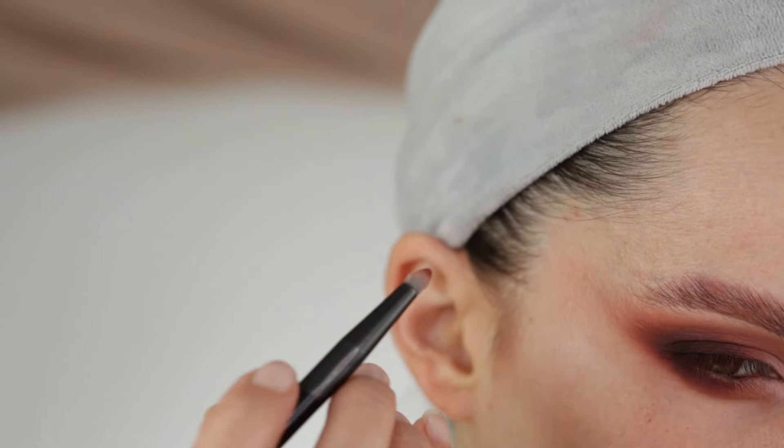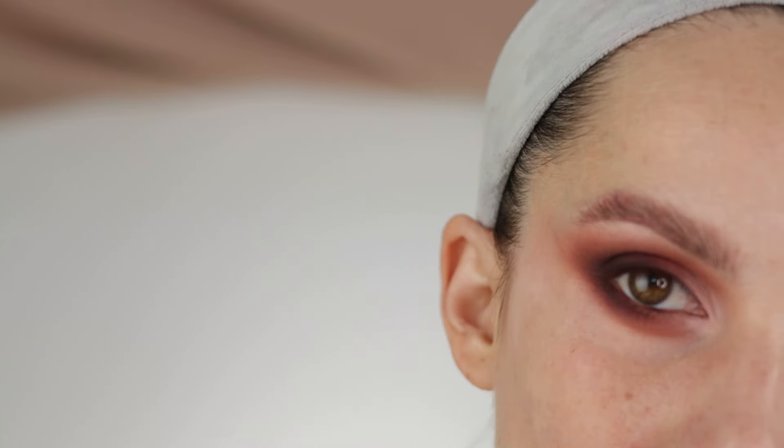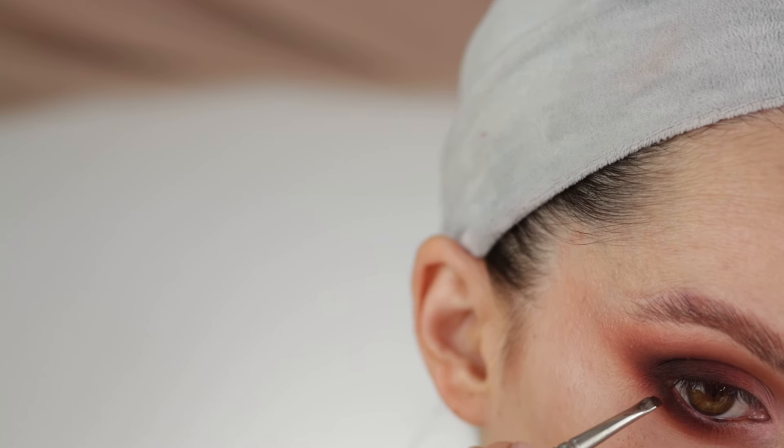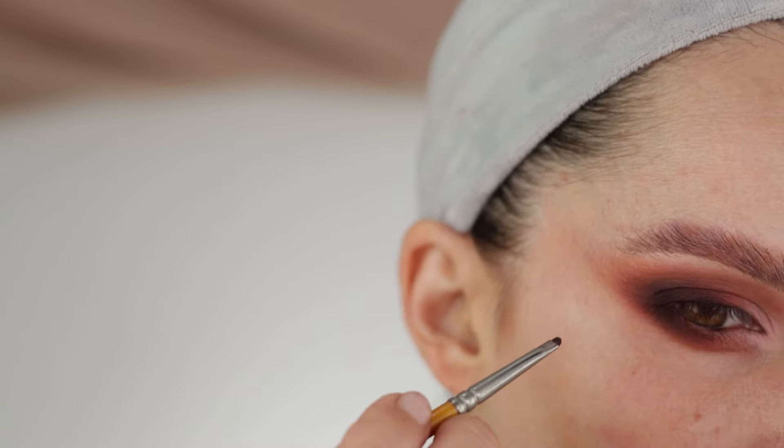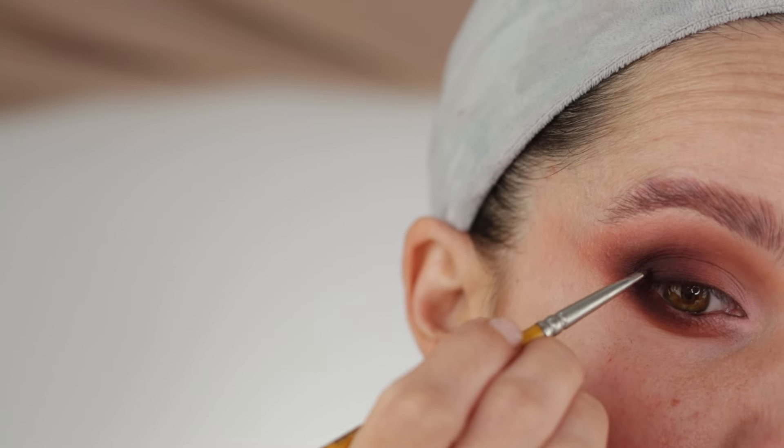Now with the shade Evermore just on the edge — this will really give depth to my eye. A little bit of the shade XO goes just here; it's similar but darker, and I can drag the color like a liner. I'll apply some lashes and mascara and be right back.